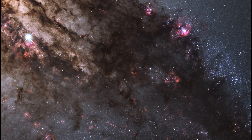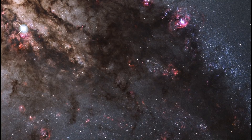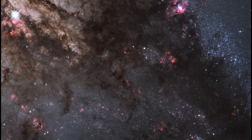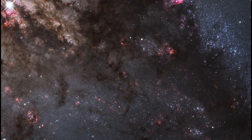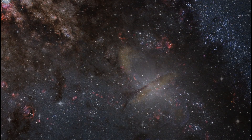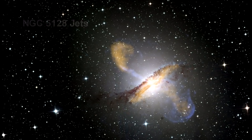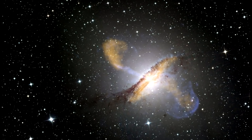At a distance of over 11 million light-years, Centaurus A contains the closest active galactic nucleus to Earth. The center is home to a supermassive black hole that ejects jets of high-speed gas into space. But neither the supermassive black hole nor the jets are visible in this image — but they are in this one. This color composite image of Centaurus A reveals the lobes and jets emanating from the galaxy's central black hole.